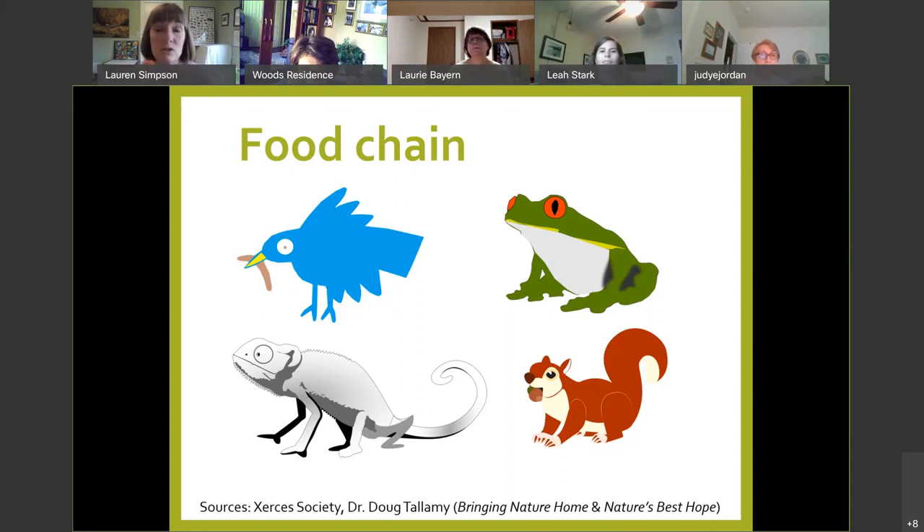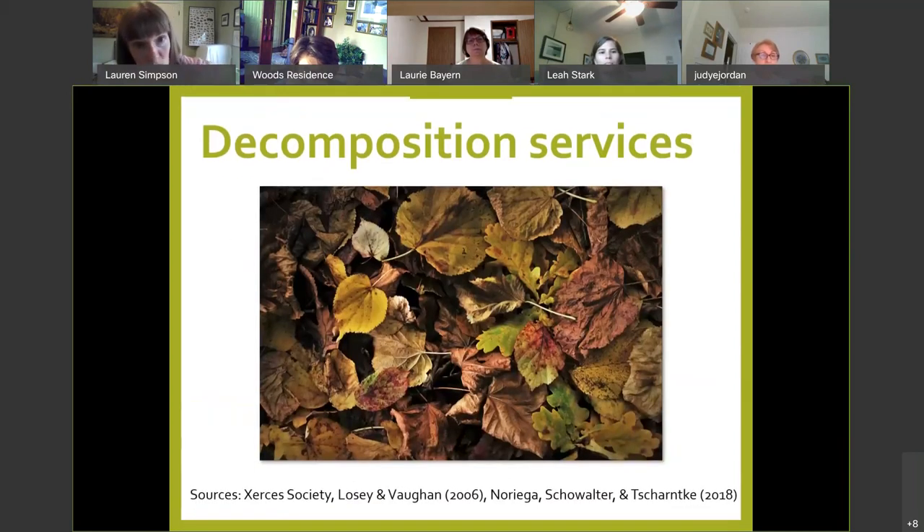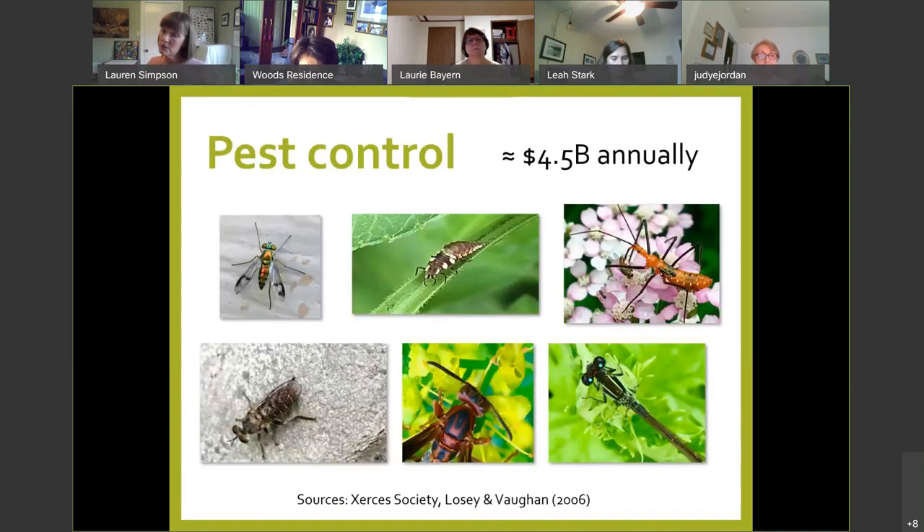Insects also provide huge decomposition services — they recycle dung, break down dead plant matter, decompose carrion, and when they die, reintroduce nitrogen into the soil through their decaying bodies. And like those hoverflies whose larvae eat garden pests, insects provide around $4.5 billion annually in pest control, either as predators or parasitoids — where they lay their eggs inside the target insect and it eats it from the inside out. Yes, nature is brutal.